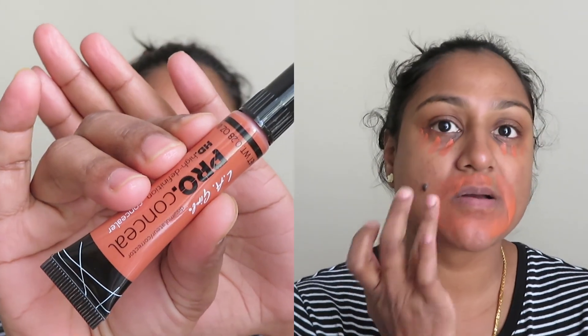To correct my hyperpigmentation areas and under-eye dark circles, I'm making use of LA Girl Pro Concealer in the shade Orange Character, and I'm blending it with the help of my Real Techniques buffing brush.